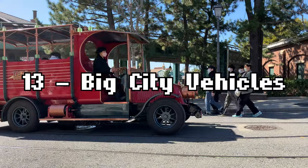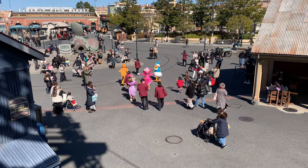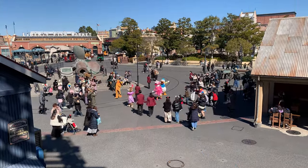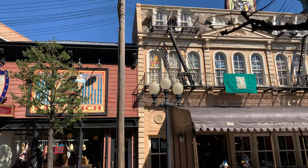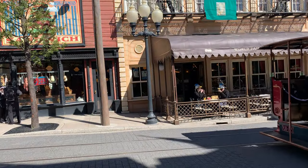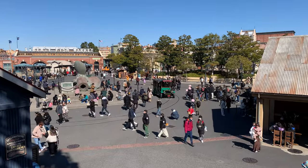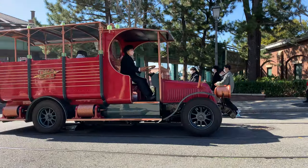Number 13 is Big City Vehicles. American Waterfront's New York area is so lovingly filled with details, walking through the land is an absolute joy. But you know what's better than walking? Not walking! Riding in one of the unique vehicles being driven by one of DisneySea's world-class cast members is an intimate treat that grants you permission to enjoy the detailed theming at a relaxed pace, while resting your feet. The ride usually has a very short wait, but even if you don't want to ride, you'll admire the life that the vehicles bring to this already bustling area of the park.